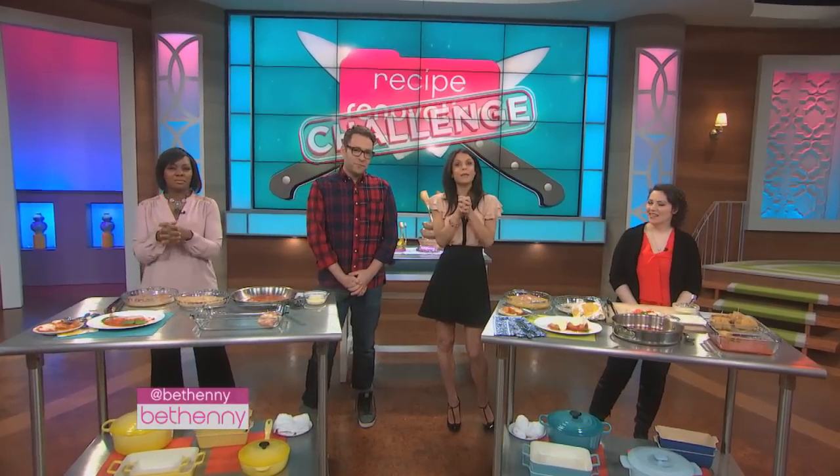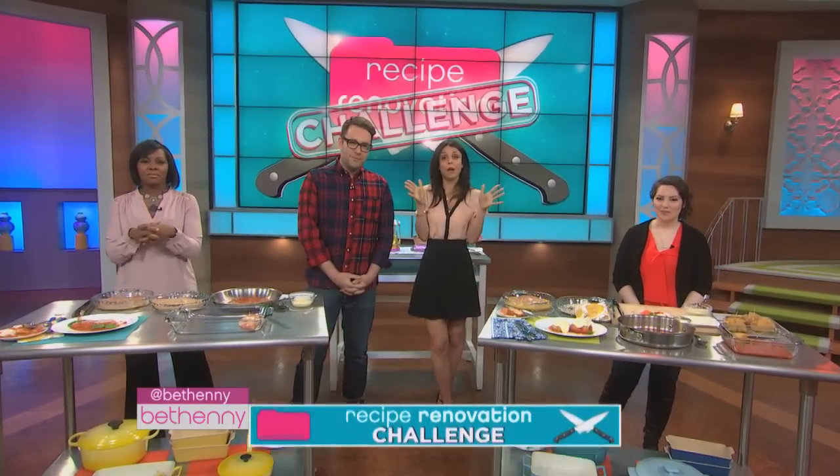This is our very first recipe renovation challenge. Ilan and I were deliberating during the break. How are you both feeling? Do you feel confident? I feel like I won, like a winner.